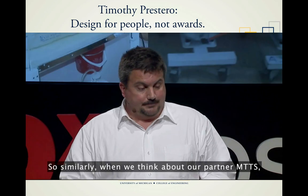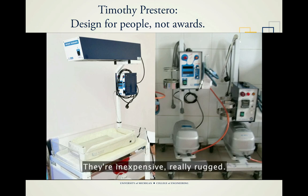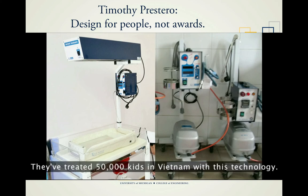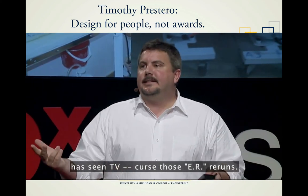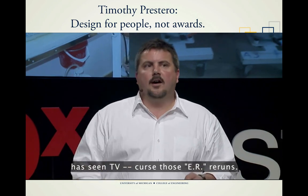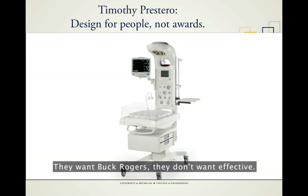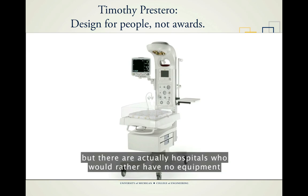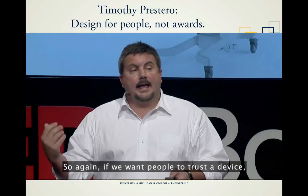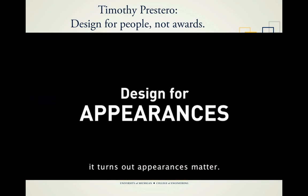Our partner MTTS has made amazing technologies for treating newborn illnesses — an overhead warmer and a CPAP, inexpensive and really rugged. They've treated 50,000 kids in Vietnam with this technology. But every doctor and hospital administrator has seen TV and knows what a medical device is supposed to look like. They want Buck Rogers. They don't want effective. There are actually hospitals that would rather have no equipment than something that looks cheap and crummy. So if we want people to trust the device, it has to look trustworthy. Appearances matter.